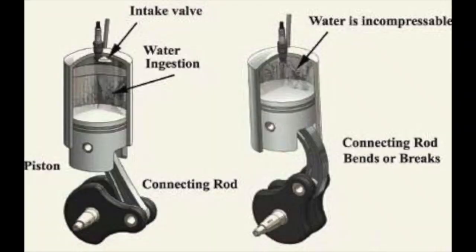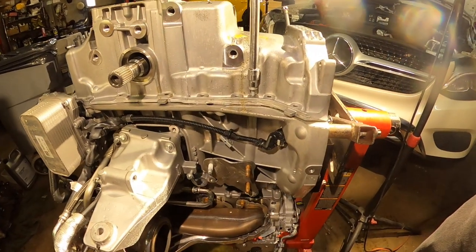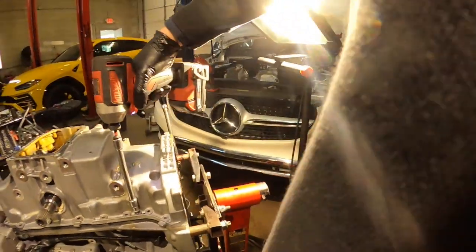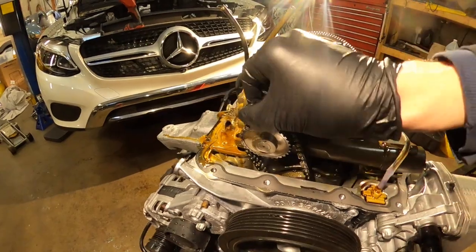Basically, what happens when water gets inside the engine — because water is incompressible — the piston cannot go all the way up and down. Because of that, the piston is bending and exploding. For more information you can search in Google to see what is going on with a hydrolock engine, or take a look at this picture and you'll understand what is going on in the engine at this moment.